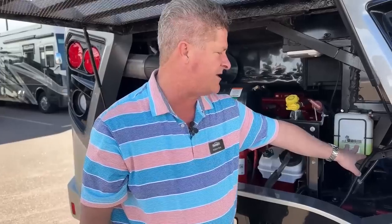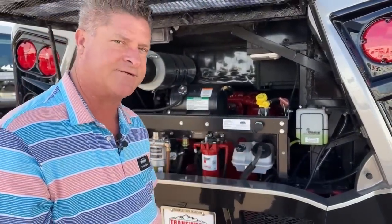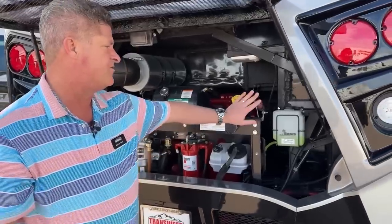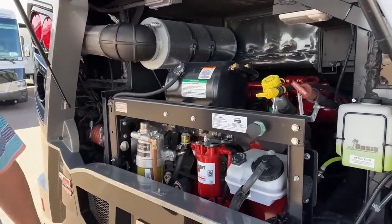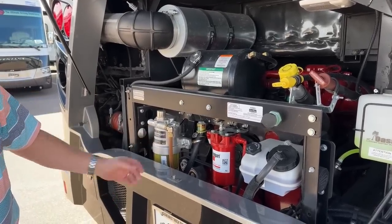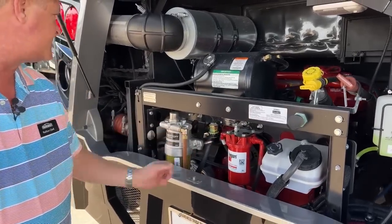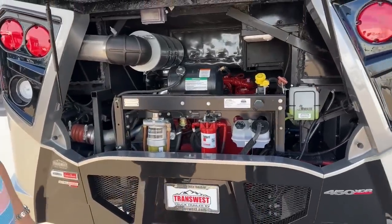You have your Oasis hot water hydronic system — it will heat your water and your air, and it's diesel and electric. You also have your oil and transmission dipsticks, power steering fluid, your fuel water separator, your air filter test, and all your exhaust filters. Everything is easily accessible.